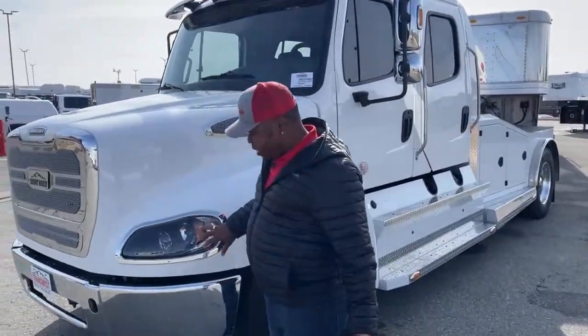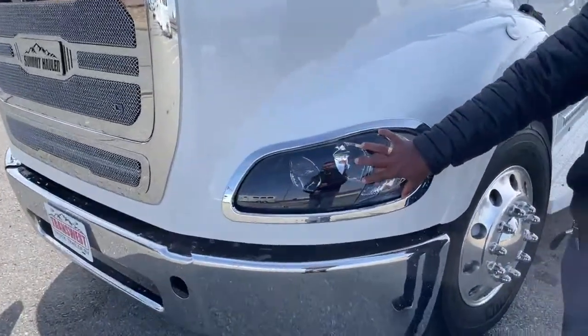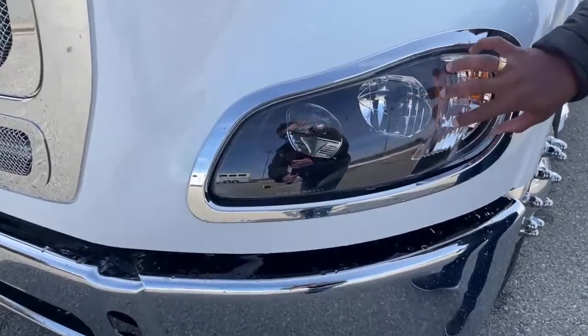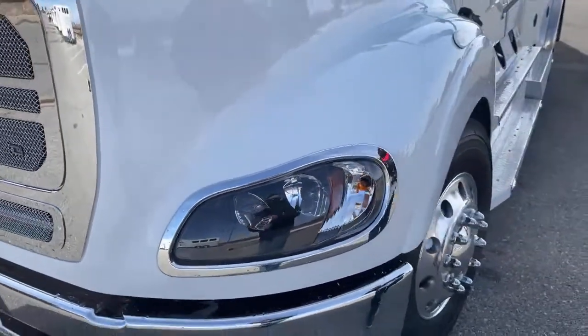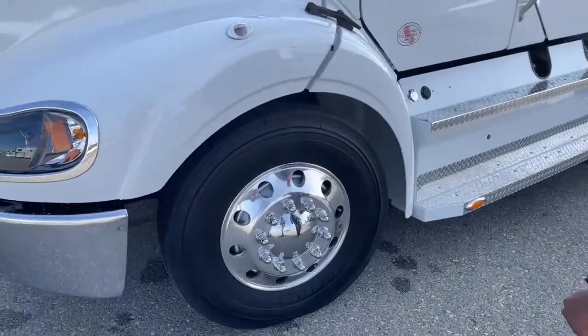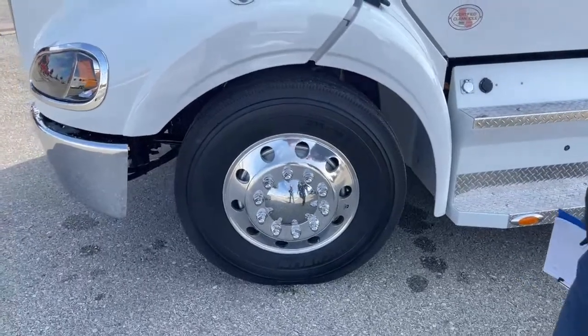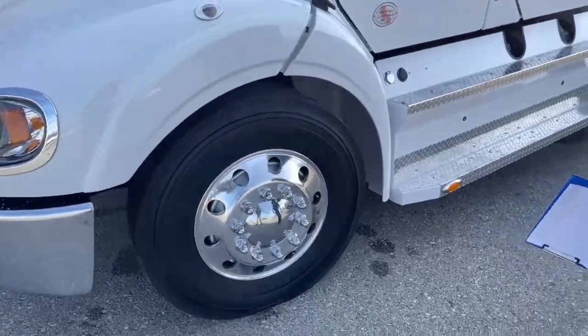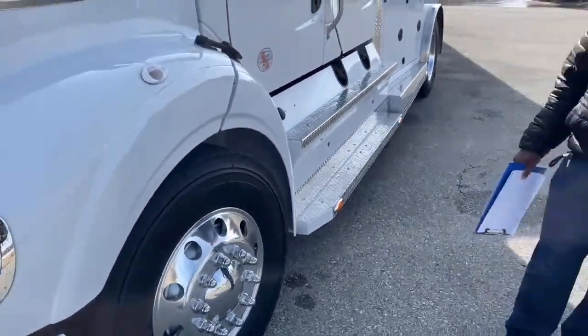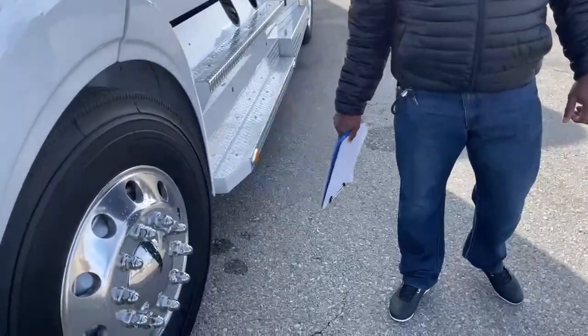One thing that's brand new on the 2021s is the LED lighting — nice, bright white lights. Looking at our front tires, those are a little bigger than our 106s. Our 106 comes with 255/80 22.5s, while on our 112s we have 275/80 22.5s — so this is a bigger tire.